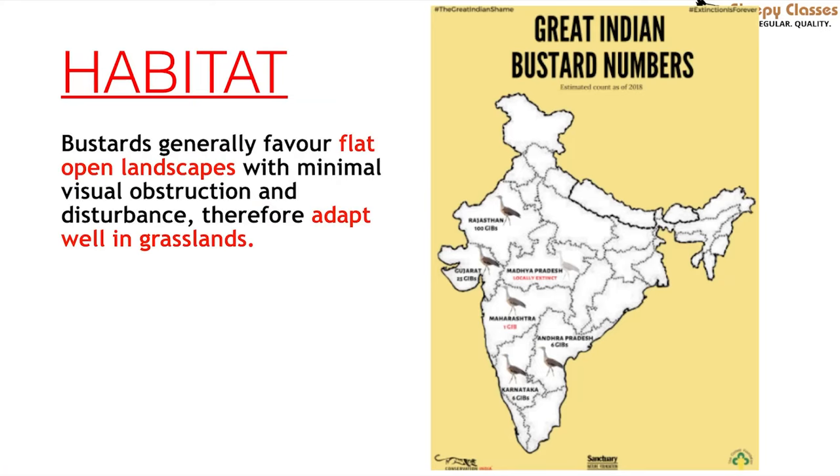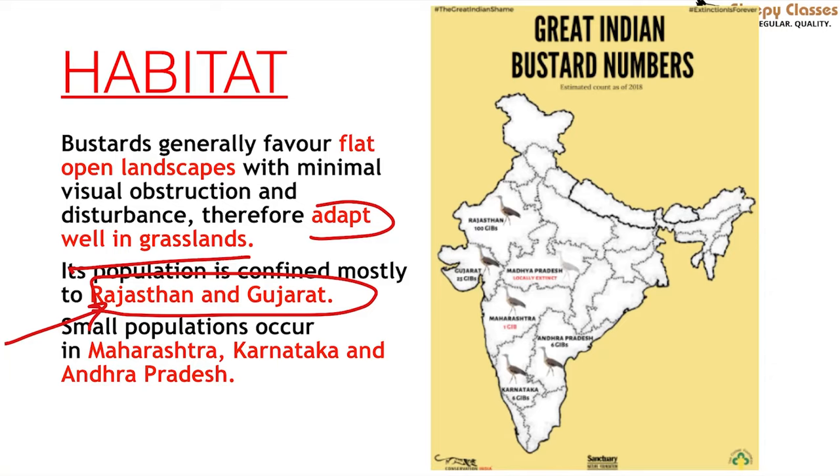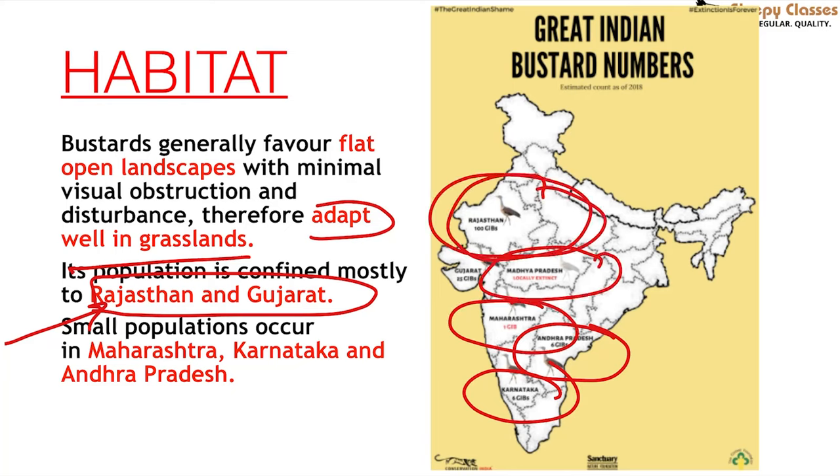Bustards prefer open landscapes with minimum visual obstruction — fewer trees so they can see far away — which is why they adapt well in grasslands. The majority of the population is in Rajasthan and Gujarat, though in Gujarat hardly a dozen remain. Smaller numbers can also be seen in Karnataka, Andhra Pradesh, Maharashtra, and Madhya Pradesh.